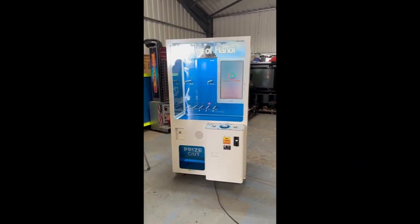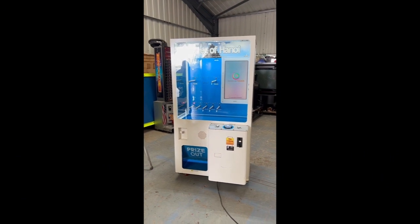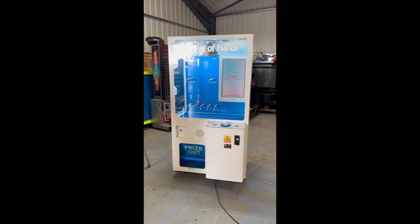Hello people and welcome to the Play Leisure Warehouse for another new arrivals video. Today we have this Tower of Hanoi which came to us recently, has been refurbished and is now ready to find a new home.